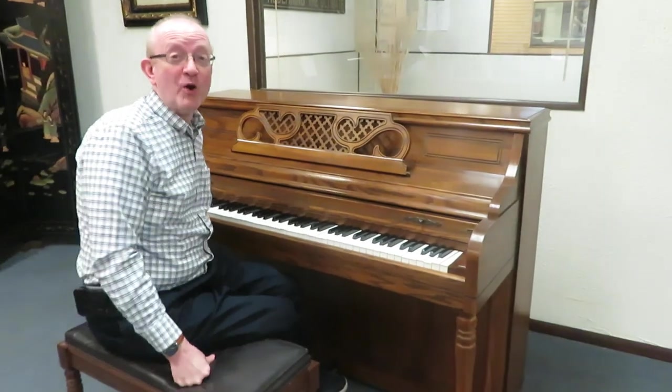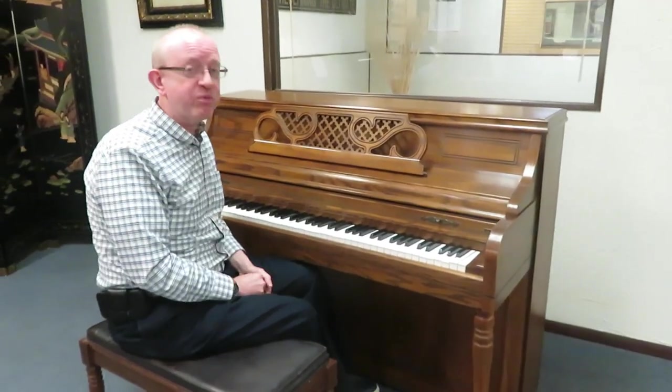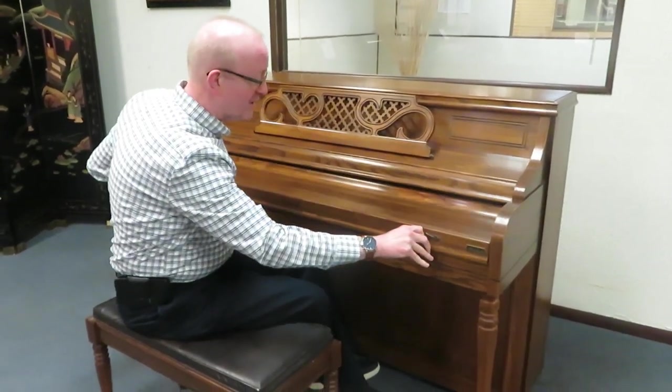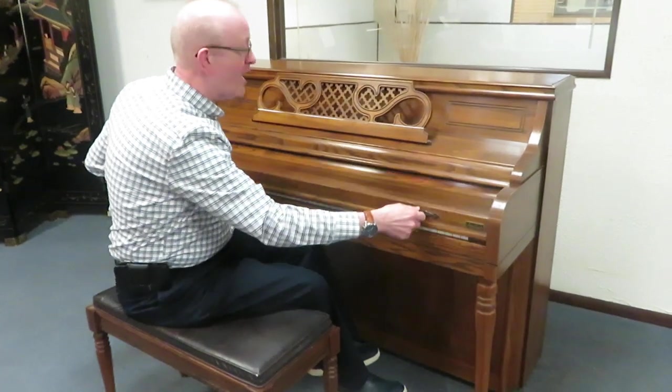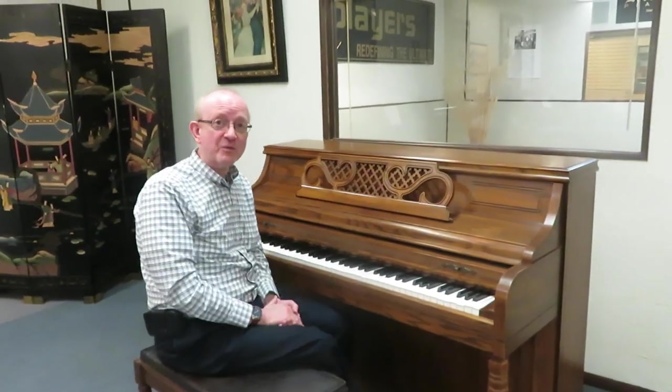Hi there everybody, this is Greg Norton. I hope you enjoyed that little piece that we played to showcase this Kimball upright piano. This is in a pecan cabinet — with a little squeak as we bring the fallboard down — sitting here on the matching bench, and these are really fantastic pianos.